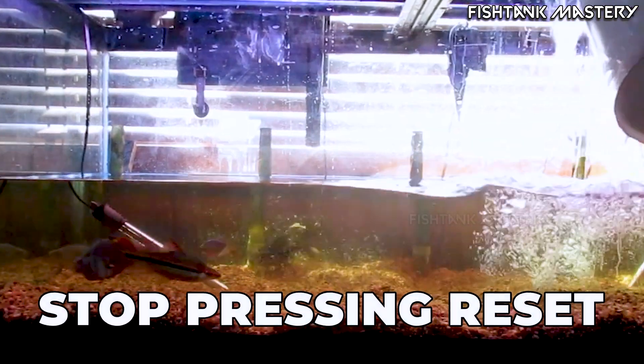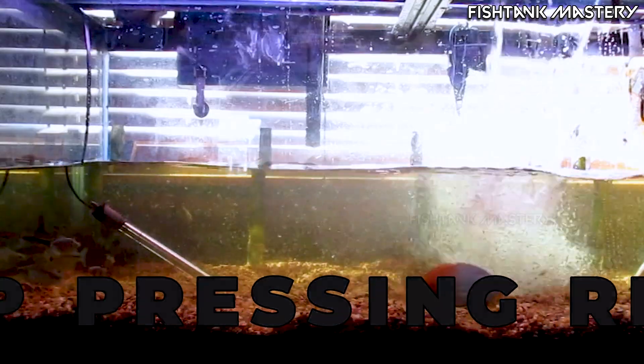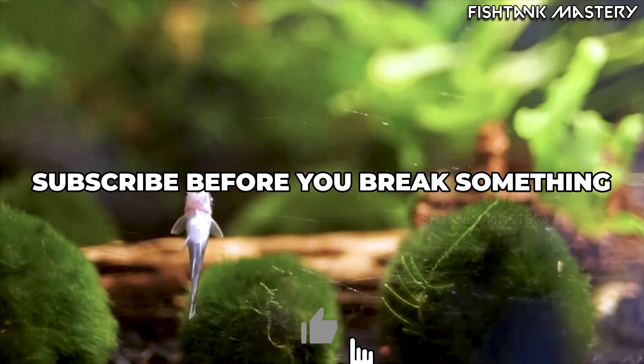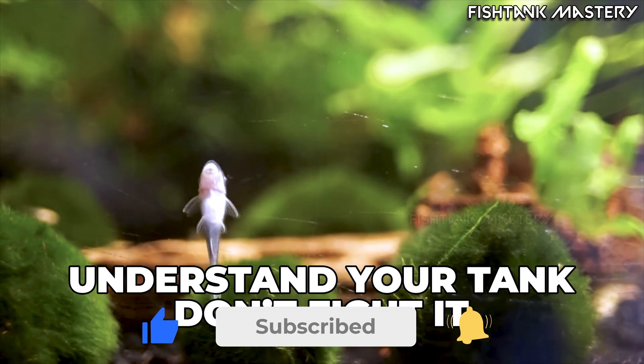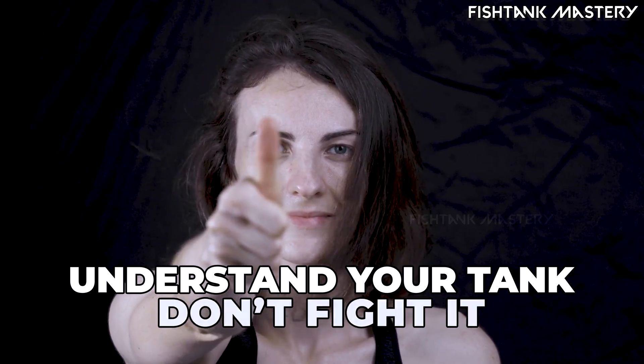That cloud is your tank trying to fix itself while you keep pressing reset. And hey, before you go tearing your filter apart again, hit that subscribe button. Because here at Fishtank Mastery, we save tanks by understanding them, not just cleaning them.